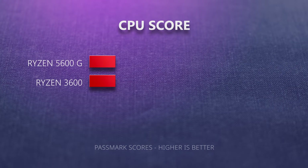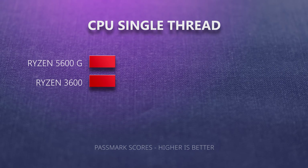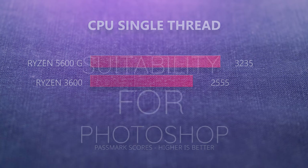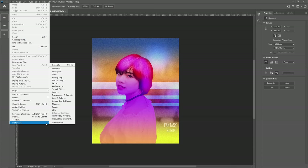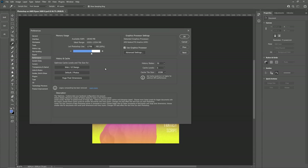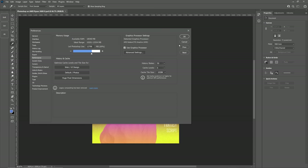In testing, the 5600G outperforms the Ryzen 5 3600, which came out a couple of years ago, in both multi-core and single-thread performance. This alone makes it a recommendation for an upgrade. Furthermore, in Photoshop, it was possible to activate all those features mentioned previously that are associated with a GPU processor. Therefore, the integrated graphics are overall very, very good in Photoshop.